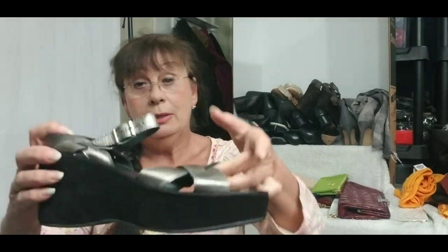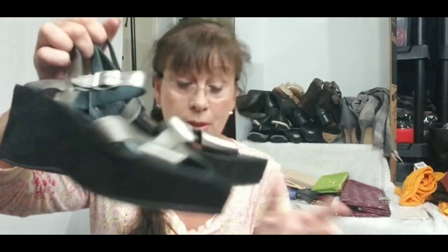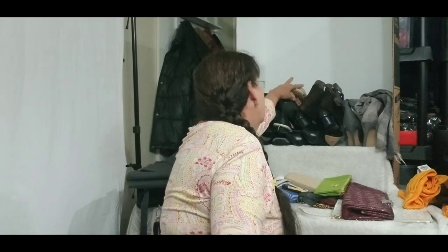These are Kork-Ease — K-O-R-K-E-A-S-E. They're a pewter metallic platform sandal, absolutely no wear, size 40. Really nice — leather, suede, and rubber soles. That was a good deal.